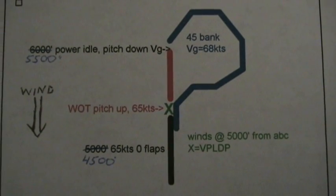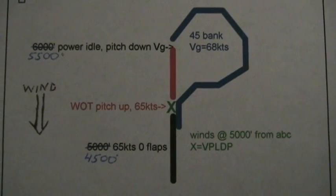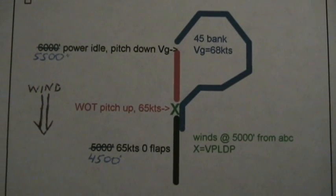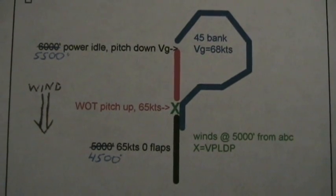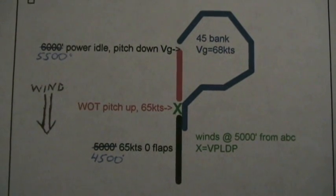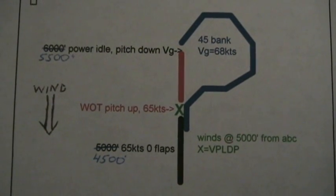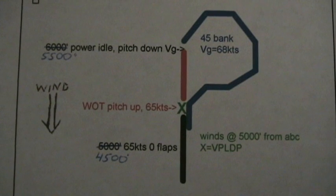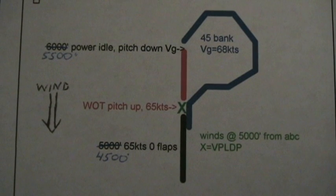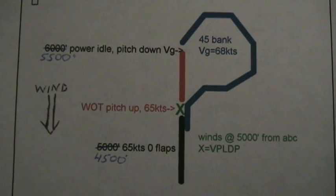This is the flight profile: 65 knots at 4,500 foot deck. When we reach the Dana Point waypoint, wide open throttle, pitch up — a VX climb at 65 knots. At 1,000 feet above the deck, that will be 5,500 feet MSL. We will have a simulated engine failure. Power will go to idle. Pitch down and begin a 45 degree bank turn to the right at a glide speed of 68 knots.